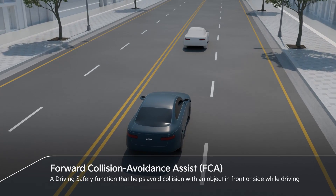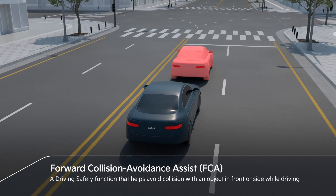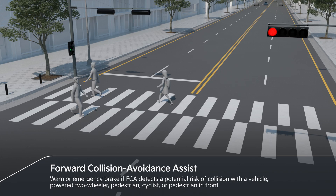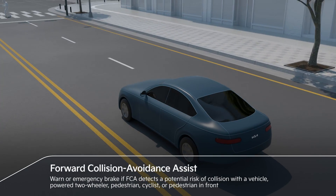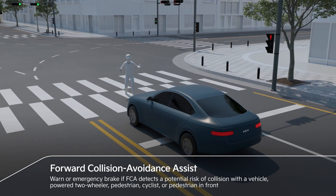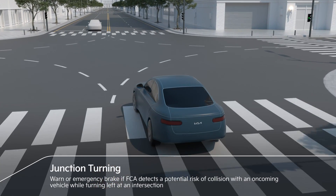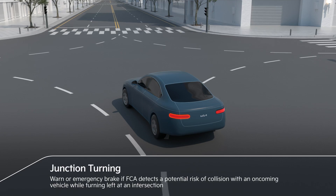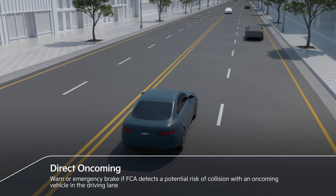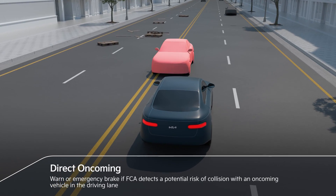Forward Collision Avoidance Assist helps avoid collision with an object in front or to the side while driving. If FCA detects a risk of collision with a vehicle, power two-wheeler, cyclist, or pedestrian in front, FCA assists with emergency braking. FCA also detects potential collision with an oncoming vehicle while turning left — in case of an oncoming vehicle in the driving lane, emergency braking is activated.